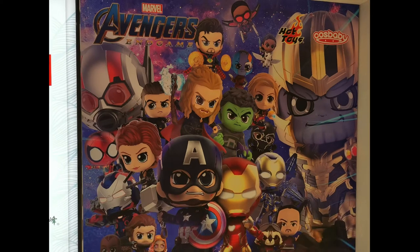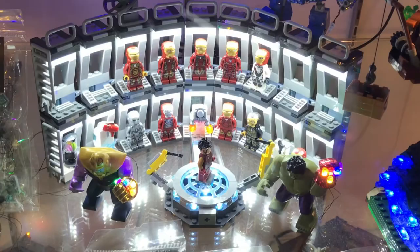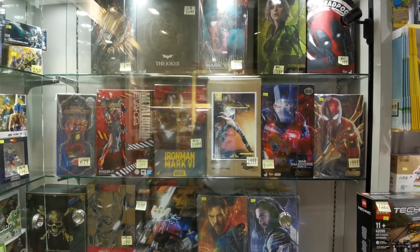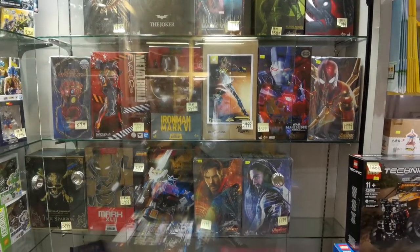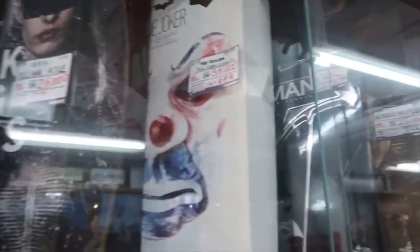It is mostly dominated by the Marvel and DC displays, but there is a Star Wars section as well as the Cos Babies and plenty of accessories. If you'd like to see more toy hunts here in Hong Kong, you can check the links in the description below — it includes some previous visits to the Hot Toys Secret Base, as well as links to my recent visit to Tokyo where I did plenty of toy hunts.